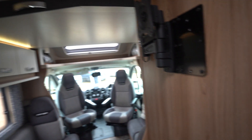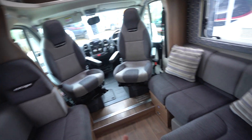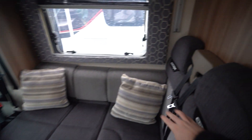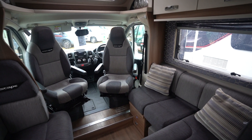Coming through into the front, you've got your drop-down double bed above. Below you've got your lounge — an L-shaped lounge with a settee opposite, and you do have an additional one seat belt here and an additional two here.